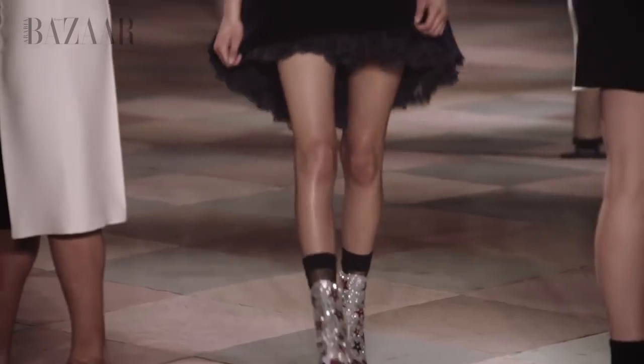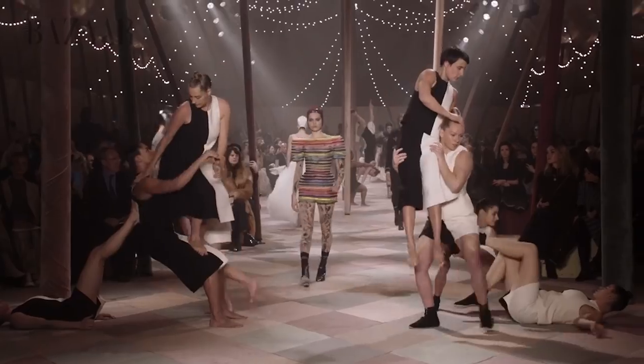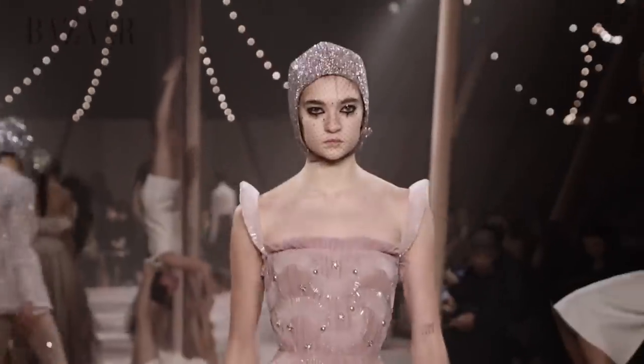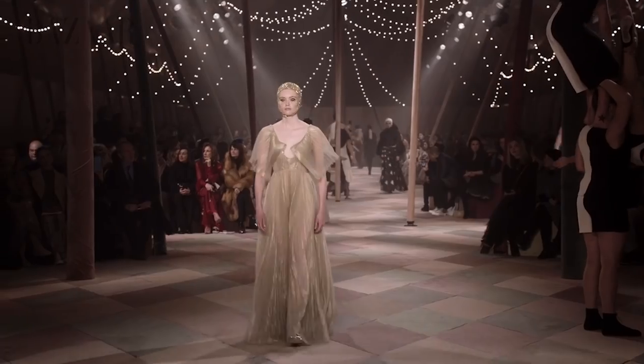I think it blends in perfectly with the makeup. The face nets — they actually become part of the makeup. That's also why the eye is a little bit harsh, so it kind of leads through the face makeup and the face nets and blends in at the end of the day. The face net is like a very classical, almost Madame kind of head accessory, but by twisting it and combining it with a punk attitude, you give it a new identity. The same with the pierrot makeup — we twist it a little bit and it becomes something else than just a clown makeup.